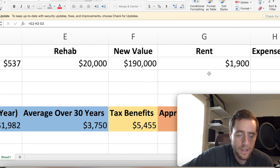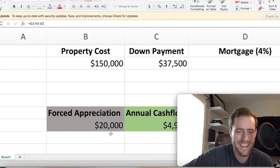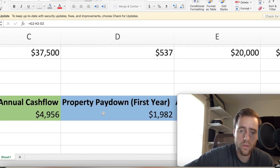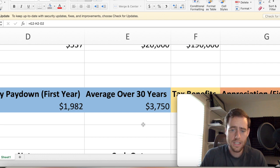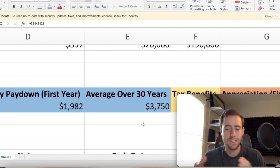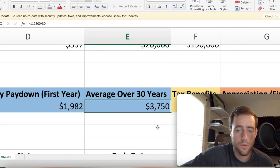In addition to cash flow — about $4,956 a year — we have forced appreciation where we put in $20,000 of rehab and the property is now worth $20,000 more, so we have some equity right away. We also get property pay-down: in the first year the tenants are paying our mortgage for us, and our loan actually went down about $2,000. Over the length of the loan, as we get further down, there's less principal so less interest, meaning we're paying off more mortgage over time. The average pay-down is about $3,750 per year throughout the 30 years.